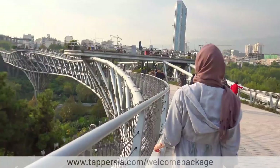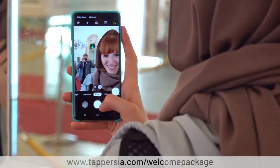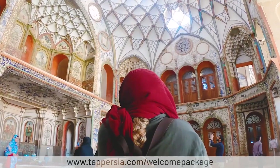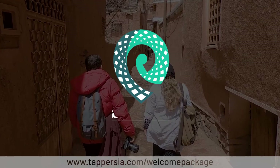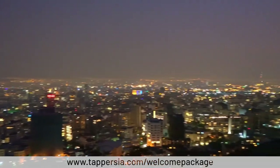Tap Persia offers a host of services to help you get the most of your time in Iran. In order to ensure safety and comfort while you travel, we've come up with the Tap Persia Welcome Package, a comprehensive bundle of our most in-demand services.